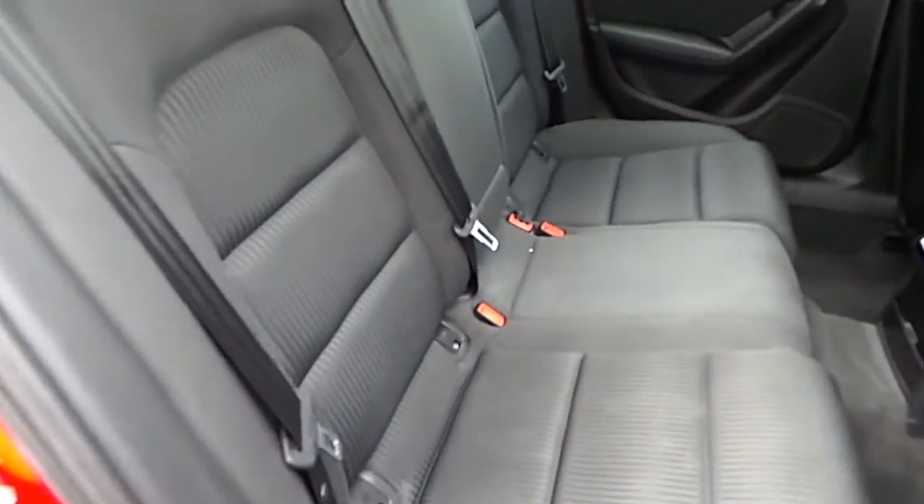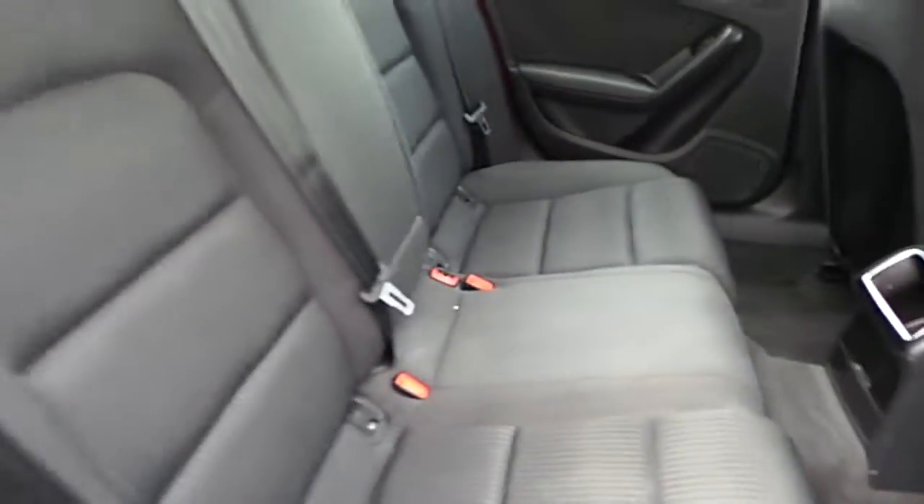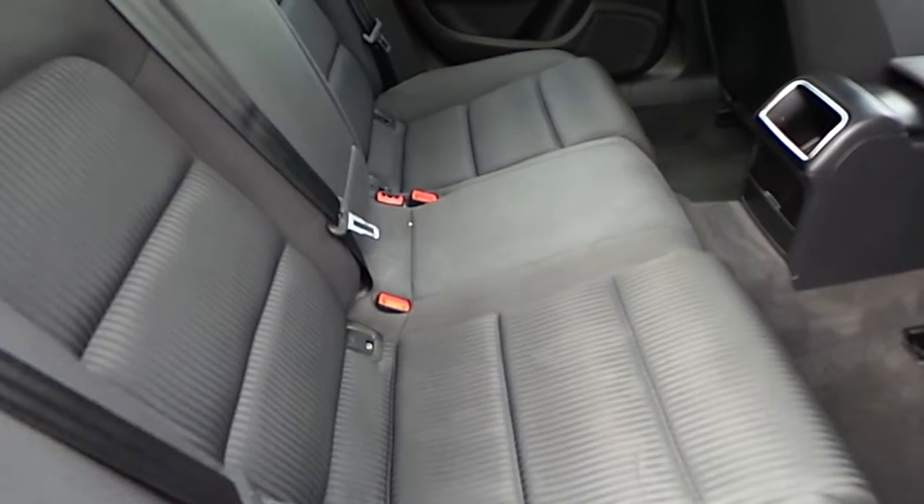If we look in the back here you can see we have Isofix points located at the two seats at the back and we also have an Isofix in the front passenger seat there.